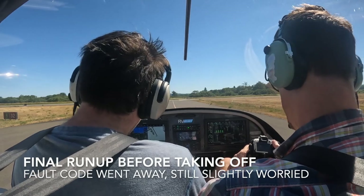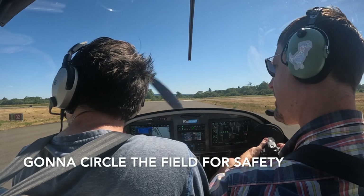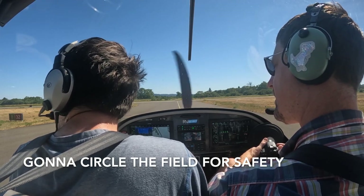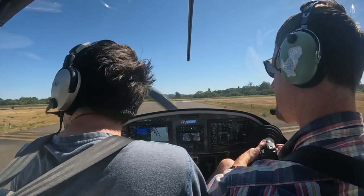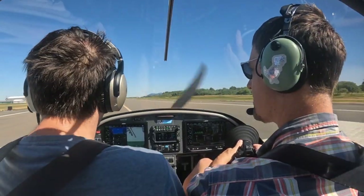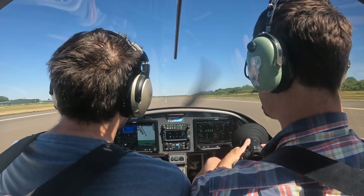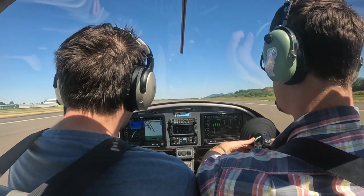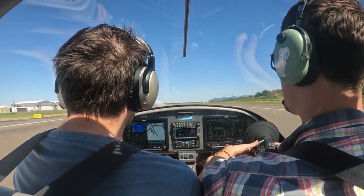Okay, that looks good. Astoria Traffic, RV 317F, departing runway 3-2, I'll be climbing over the field to 3,000 before departing. Astoria. Okay, creatures are alive. There we are.